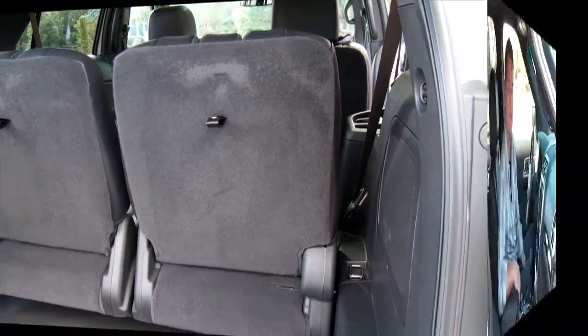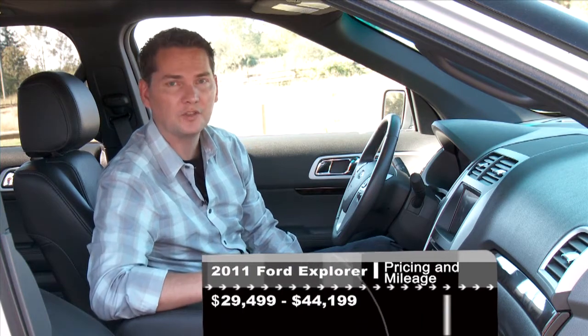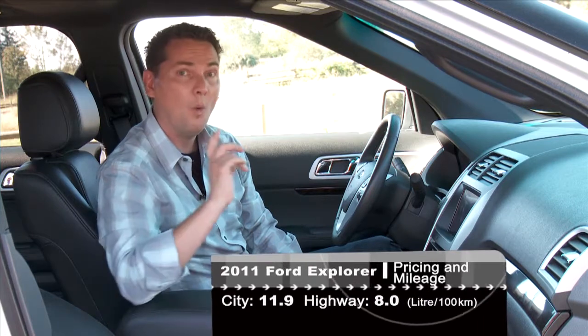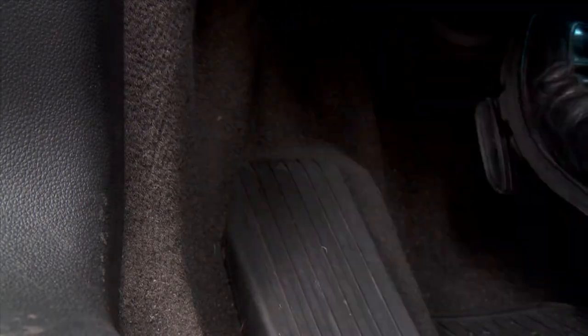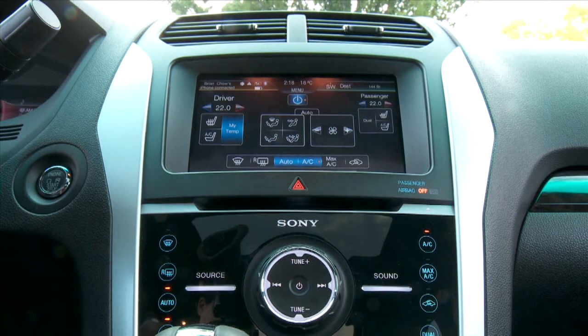Ford claims they benchmarked European luxury crossovers for the interior of this new Explorer, and in many ways they produced a good-looking unit. One major gripe for me is the dead pedal — it's at an angle I don't find comfortable, and you're not really able to stretch out your left leg, especially on a long trip. The occupants' touch points like the door and dash materials are soft and well-crafted.